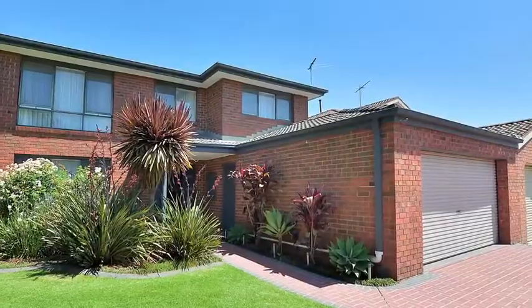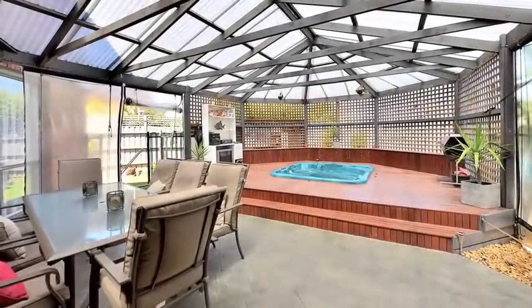A double remote garage, gated side fence, covered patio, outdoor spa, barbecue area and a pool.